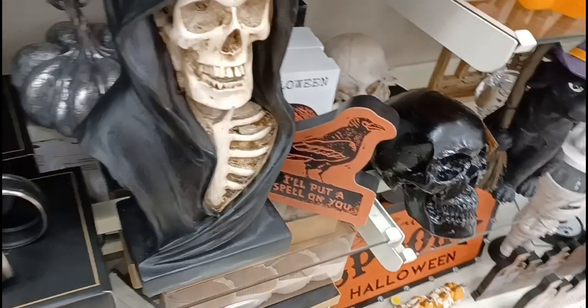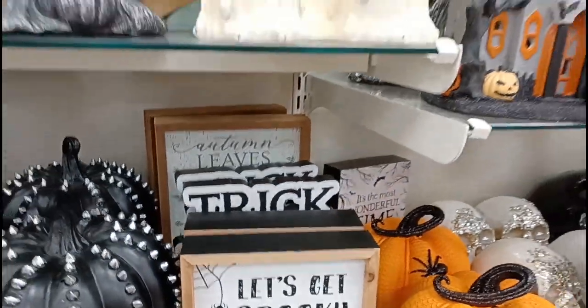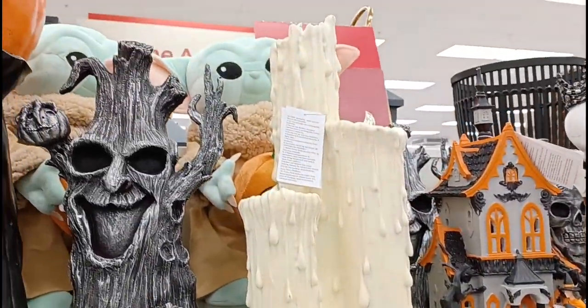And this little reaper guy right here. And some signs back here — I like that pumpkin one. And over here we got some more signs. And we got these candles here. Those are big.